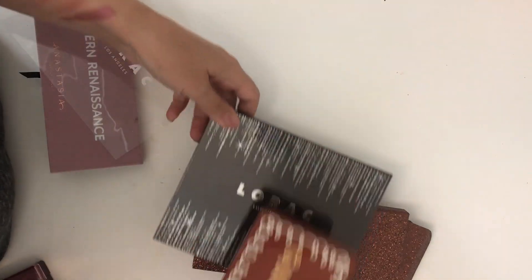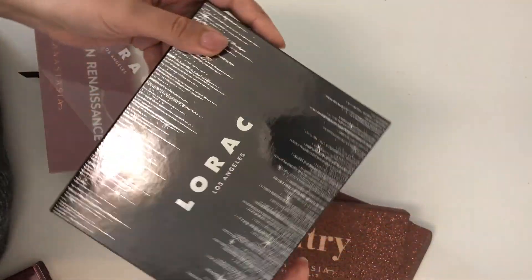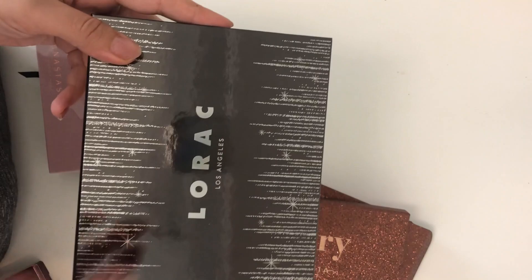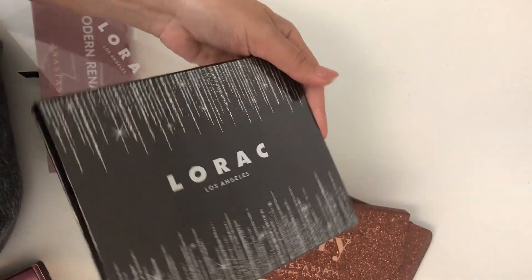That is not a dupe. I think this is a great palette — I know the mattes are kind of ashy, but I still love this palette and I recommend it to you.